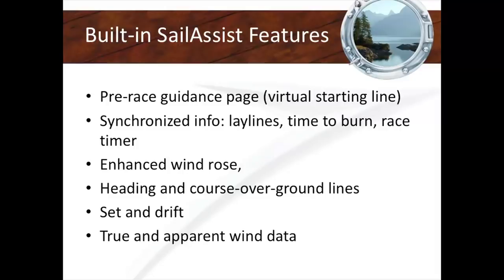Garmin has been a big proponent of Sail Assist — creating software for sailors about how to tack, virtual starting lines, time to burn, all the stuff B&G has been doing. Garmin reacted to that and created software. If you change the profile of your boat to sail boater, they'll give you all these options. If you're a power boater, you won't see it.